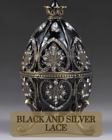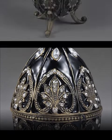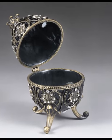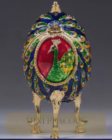The timeless luxury of our black and silver lace egg will effortlessly steal the spotlight as a centerpiece in your space, elevating your surroundings. The majestic boast of our mini peacock egg eludes grace.